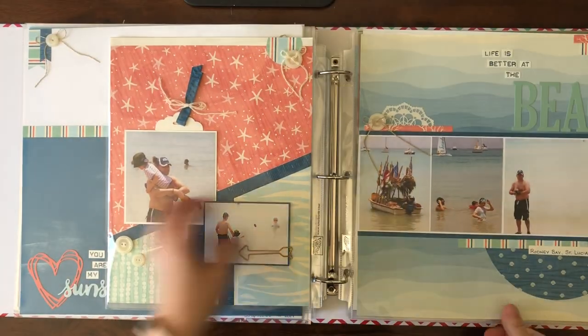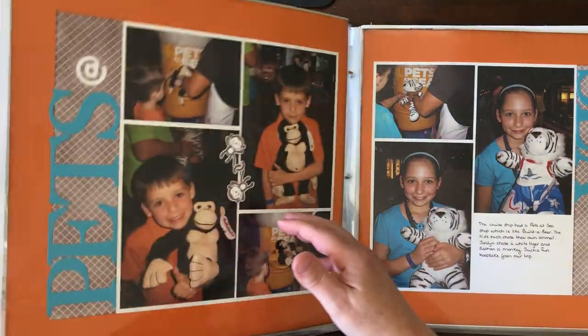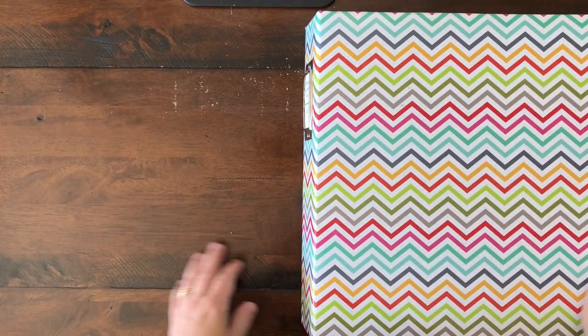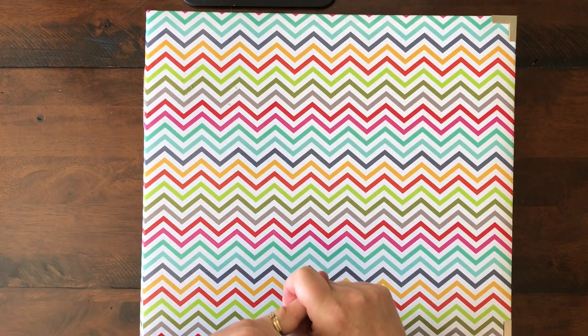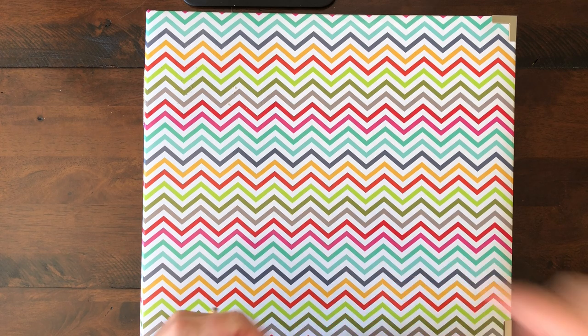I hope you guys enjoyed that. If you would like to start scrapbooking, or are interested in doing some fun layouts every week, I would love for you to join me over on my Treasure Chest membership group, where I send out a weekly email for members only that includes both a card and a scrapbook layout. It includes photo measurements, a supply list, and a video weekly. I will post a link in the description below to where you can find more information. Thanks so much for watching.